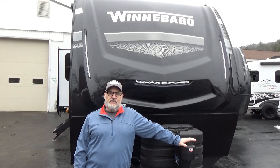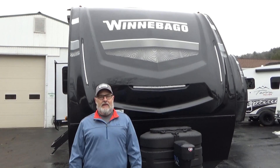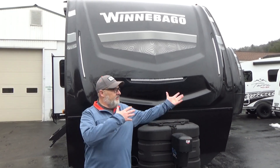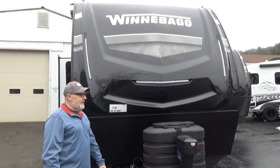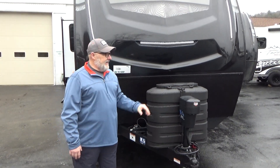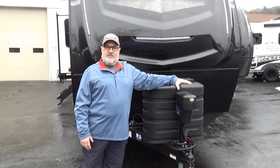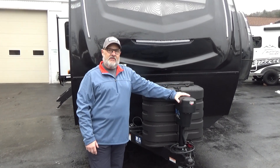Hey campers, Jeff at C.H. Waltz Outdoor and RV in Jersey Shore, Pennsylvania. Today I'm excited to talk to you about the Winnebago Voyage 2730 RL. As you look first, you're going to see this beautiful painted nose cap and some nice accent lighting. Coming on this camper are 30-pound propane tanks, and it also has an electric stabilization system for the tongue jack and all four stabilizers, so you can control them right up here at the front.